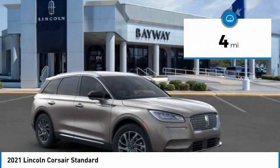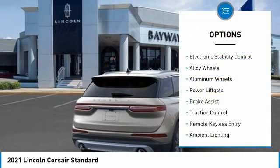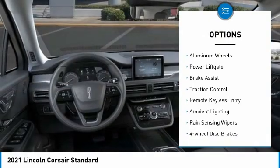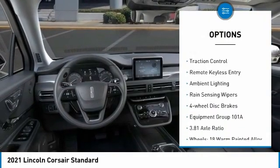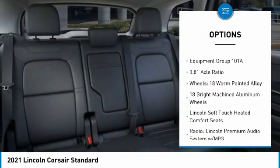This vehicle has less than 100 miles. Here are some of this vehicle's great options: electronic stability control, alloy wheels, aluminum wheels, power liftgate, brake assist, traction control, remote keyless entry.